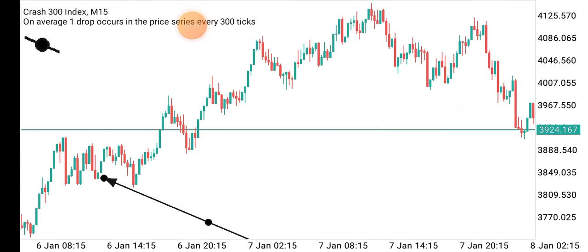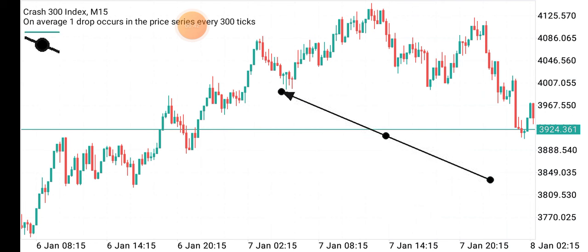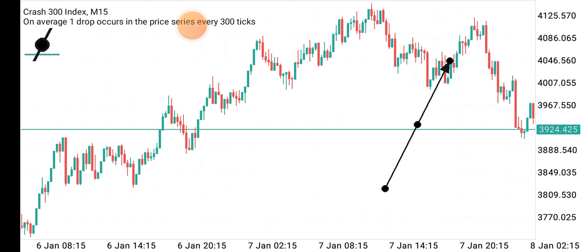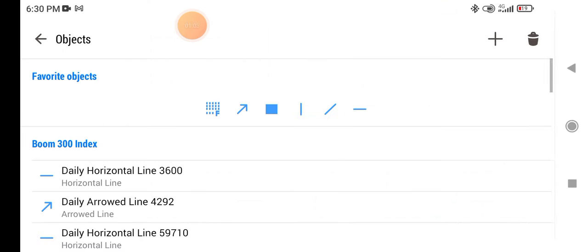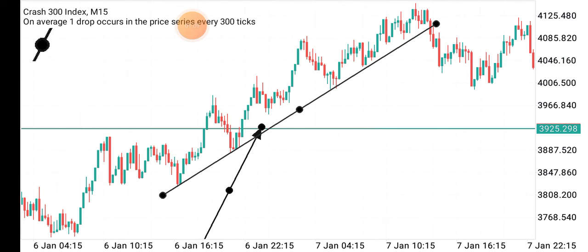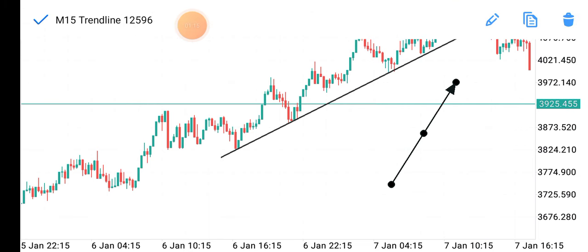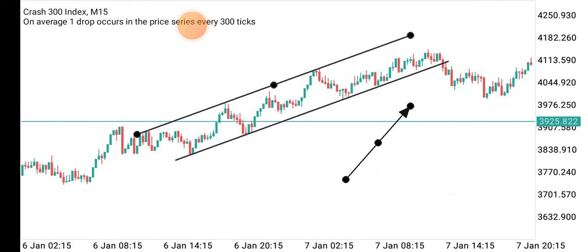I noticed this was a kind of a channel pattern. The market at that point was around here, so I was patiently waiting to see the market get somewhere. I pulled out my trendline tool and drew a trendline this way — you can see there are so many touches there to confirm this is a correct trendline. Then I duplicated it and put one above.